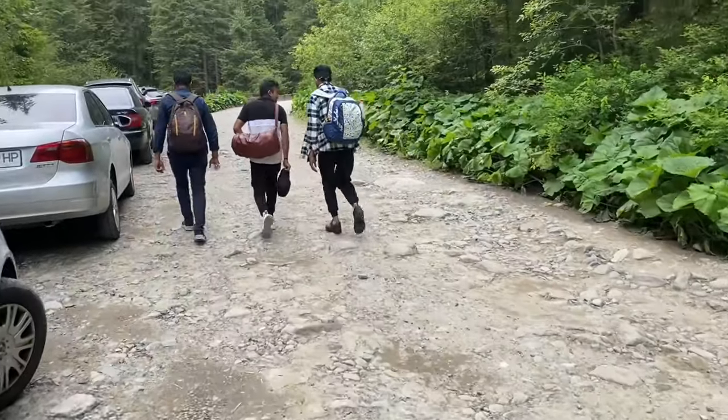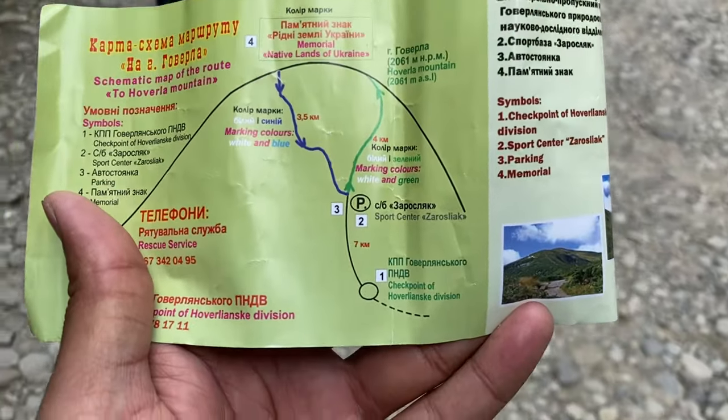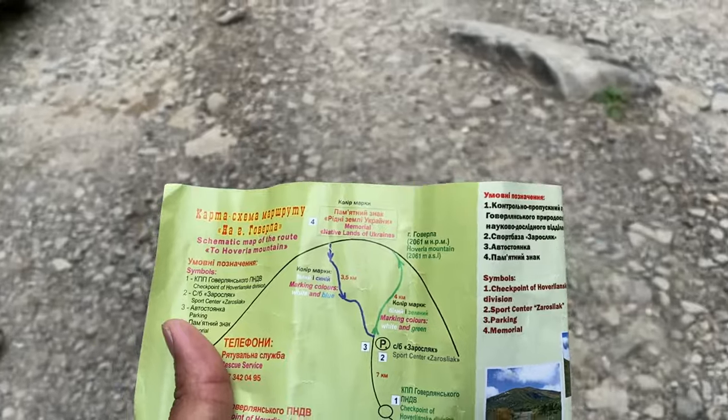We have been given maps, and from that map we can identify the routes. The shorter one is the blue route, which is approximately 3.5 kilometers, and the longer one is the green route. We also have a plan to do camping, so we'll find a good spot.